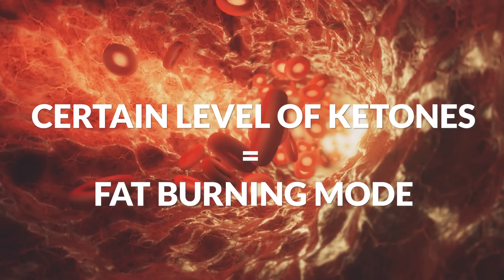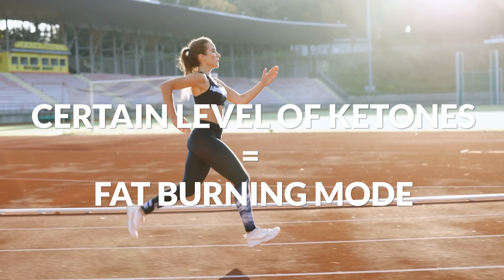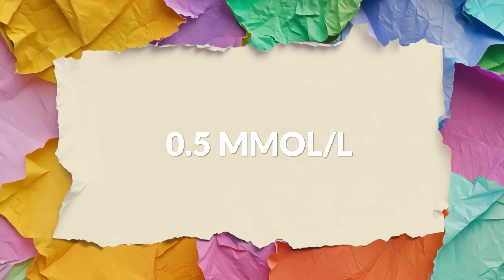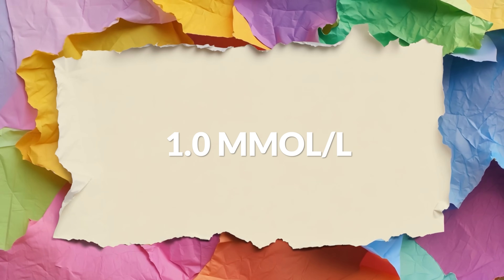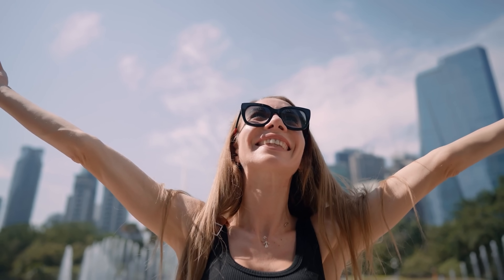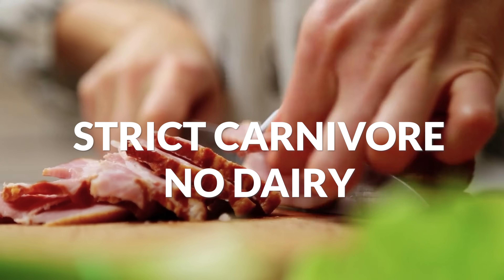The reason I'm using a CKM to track my weight loss is because when you have a certain level of ketones, you'll know that you are in fat burning mode. For nutritional ketosis, that's 0.5 millimoles per liter, but for me I'm aiming to have at least 1.0 millimoles per liter every single day. I feel my best when my ketones are at that level. I'm also going to be tracking my food and sticking to what I know works best for me, which is a strict carnivore diet with no dairy.